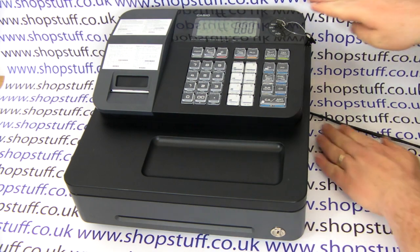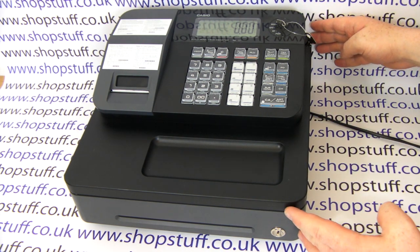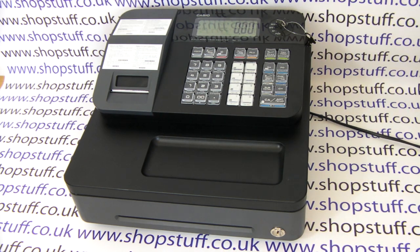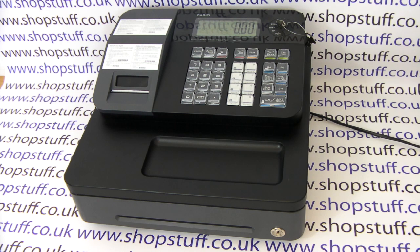Firstly, at 17cm high, 34.5cm deep and 33cm wide, the SEG1 is one of the smallest cash registers we've ever sold.